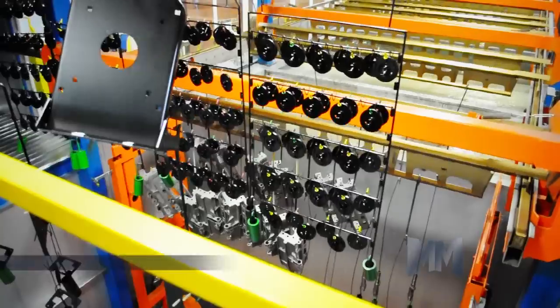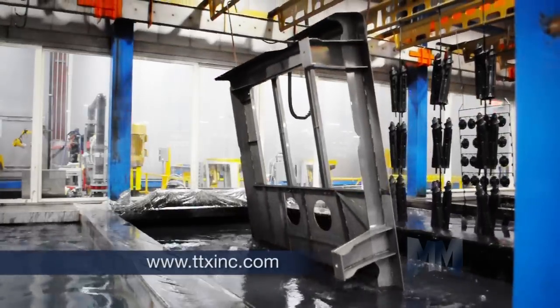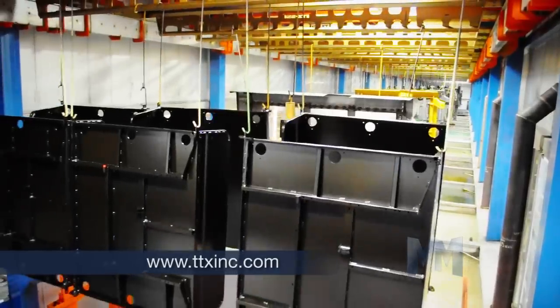TTX creates systems that utilize any surface coating treatment, such as electrocoating, powder coating, liquid paint, auto-deposition, and custom combinations.